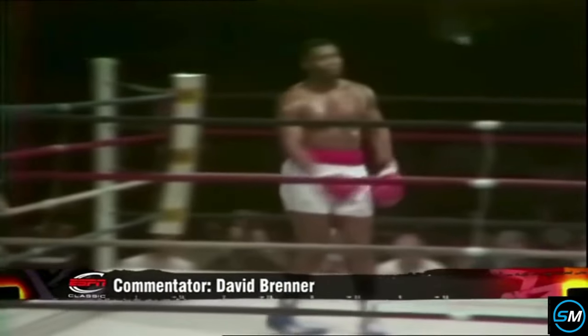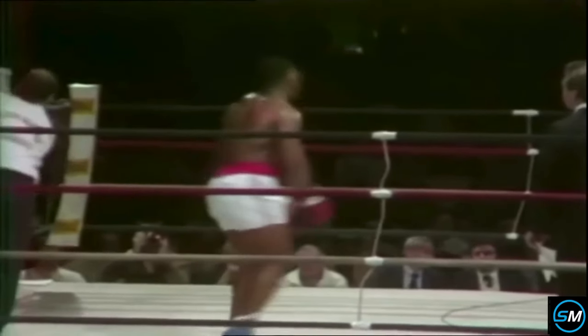We're back in Albany for his second professional fight, this time against Trent Singleton.